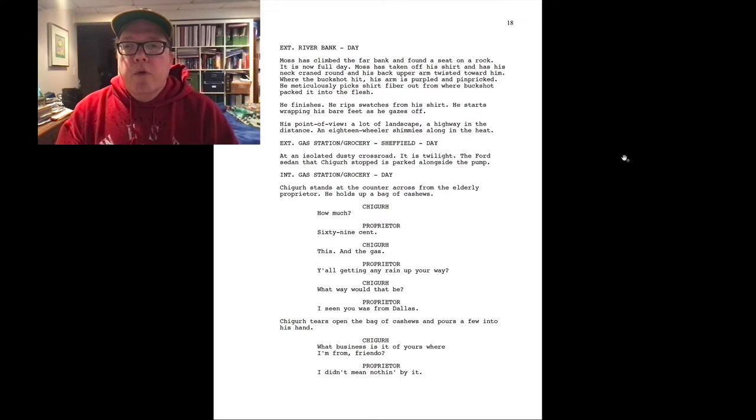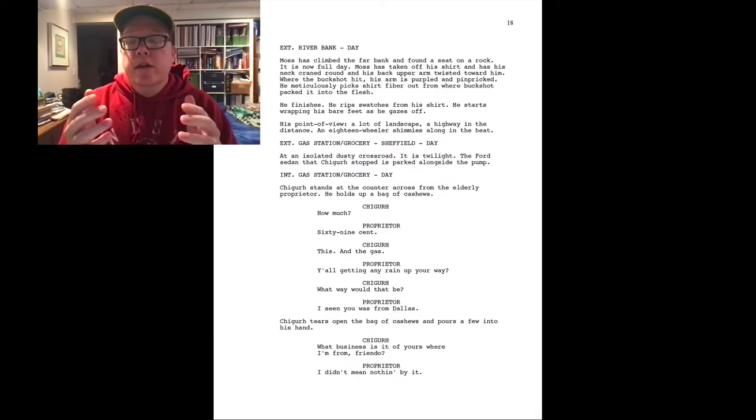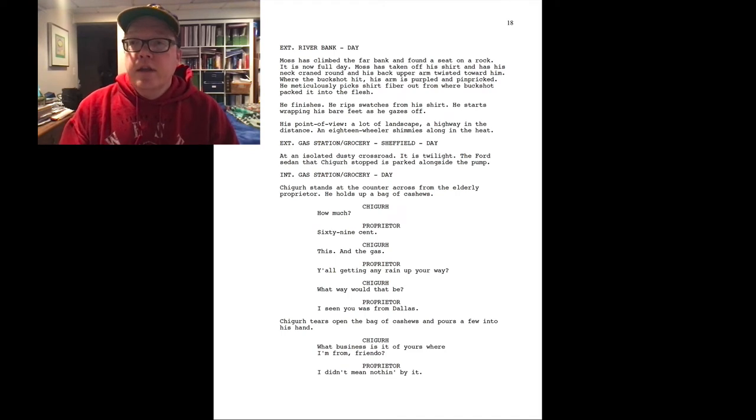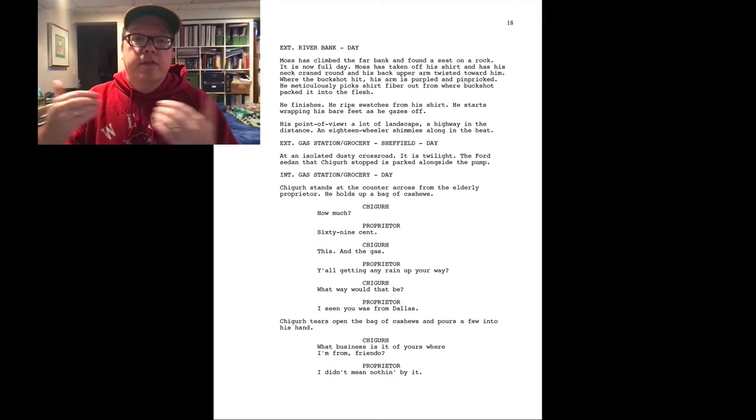We're on page 18. We start with an exterior shot — exterior gas station, grocery store, Sheffield, day. Notice as we write that description, it's not a big description. You have to let the production crew do a lot of the work. You're just giving the production team a feel — you're in an isolated, dusty crossroad at twilight, and a Ford sedan that Chigurh stopped is parked alongside the pump. We don't have a big description of what the gas station looks like. You're not writing a novel — as a screenwriter, just give a nice short description and let the production crew figure out the rest.